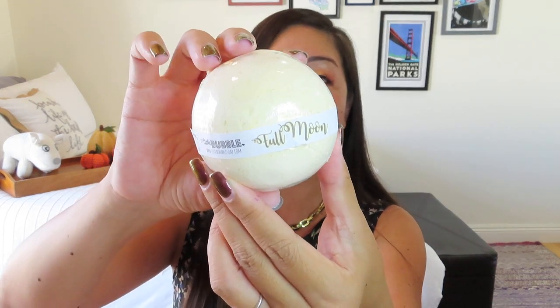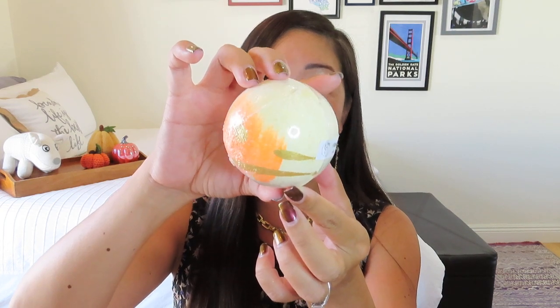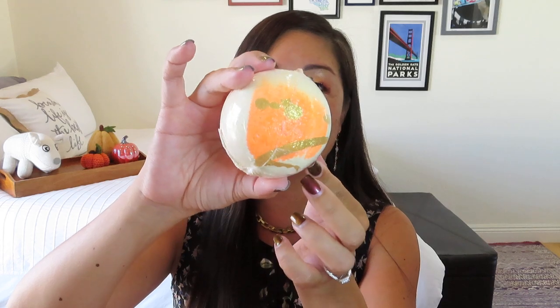Then we got a bath bomb — you guys know I'm more of a shower steamer girl, but I have so many friends who are very happy to receive the bath bombs I get. This is the Full Moon Bath Bomb by Little Bubble in Oklahoma. It is full and big, and on the back there's this swath of orange and gold — I'll have to take a photo for Instagram because you're not getting the full impact of that bright orange. It's really pretty design work, and it's huge — definitely good for a nice long bath. I love the theming; it adds a great element to the box.